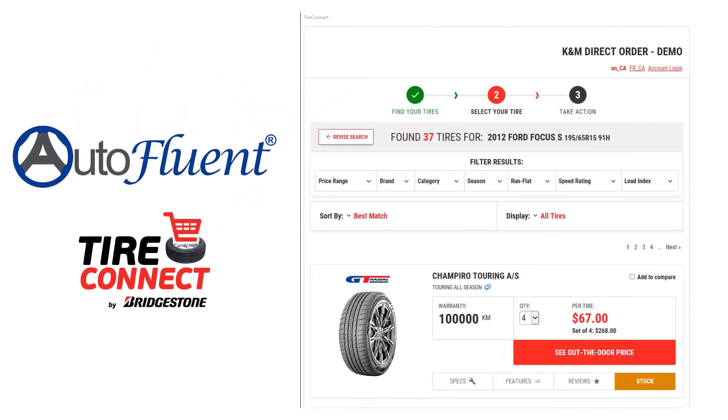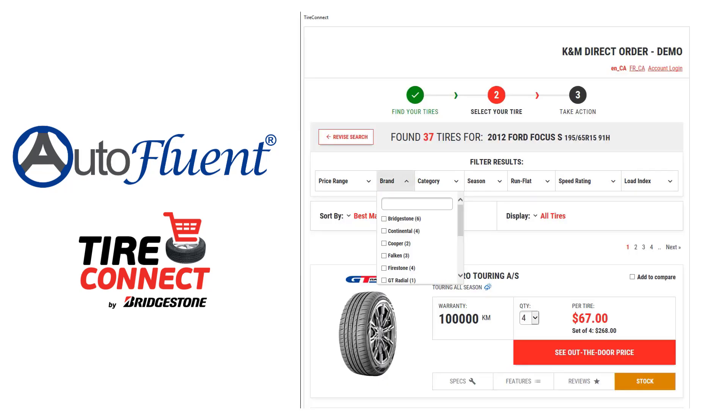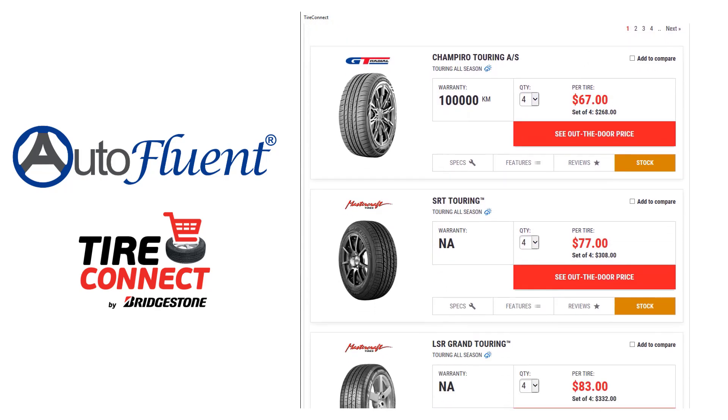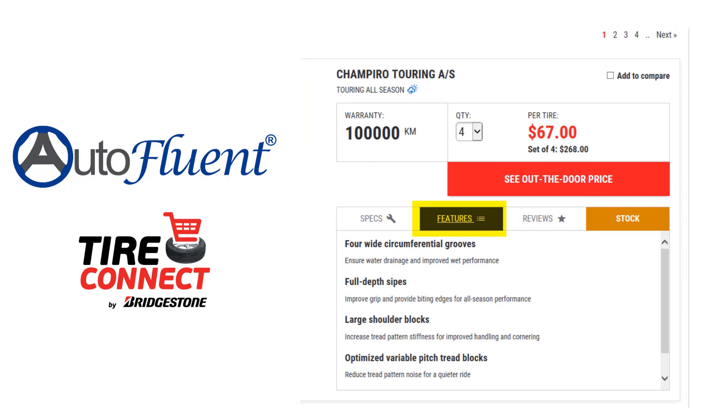AutoFluent's integration quickly shows you the tires needed for your vehicle. Then, you can fine-tune the parameters to meet your customers' needs, finding the perfect tire for them. At a glance, you'll be able to view images, specs, and features to answer any questions your customers may have, gaining their confidence and increasing your sales.